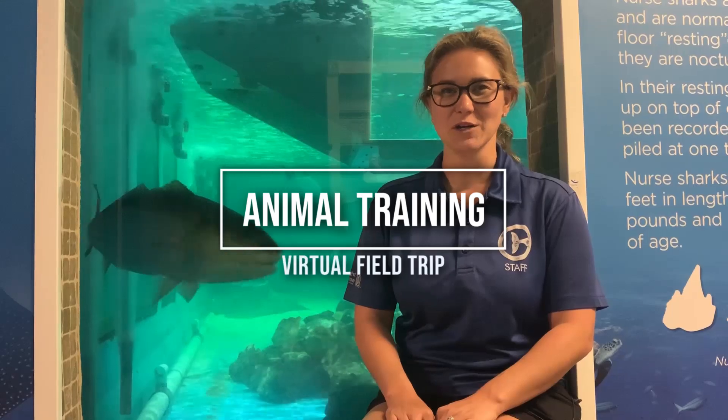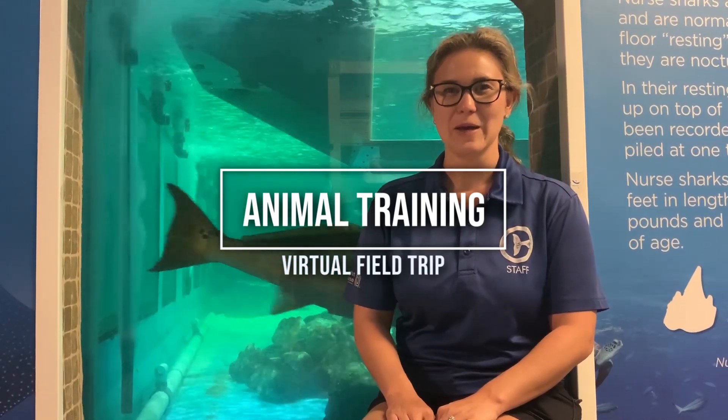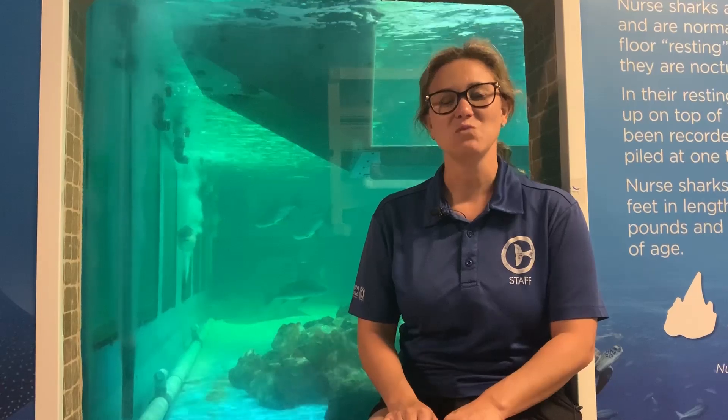Hello and welcome back to Clearwater Marine Aquarium's virtual field trip. My name is Katie and I'm a marine educator here at the aquarium. Today we're going to be talking about animal training.